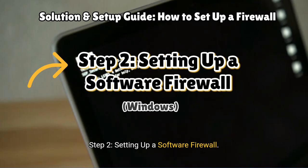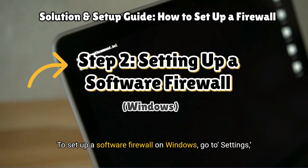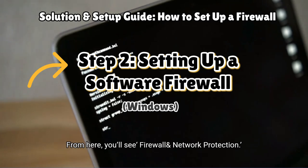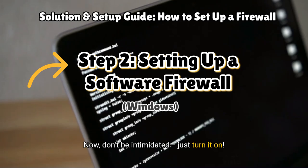Step 2: Setting up a software firewall. Let's get hands-on. To set up a software firewall on Windows, go to Settings, then Update and Security, and click Windows Security. From here, you'll see Firewall and Network Protection. Now don't be intimidated — just turn it on.